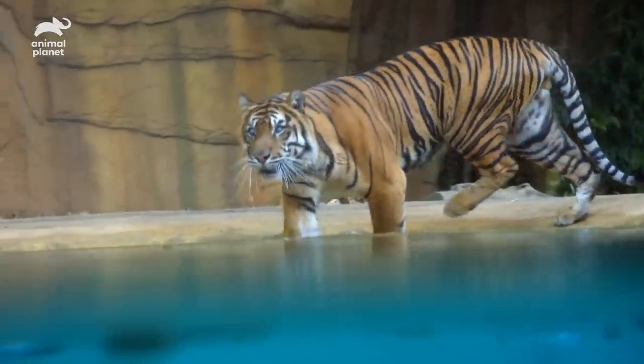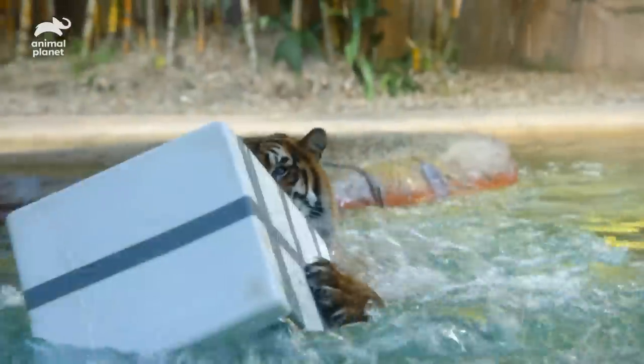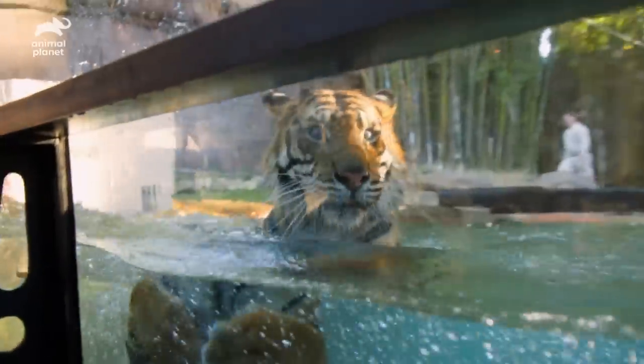The other staff we have working here, the other handlers, feel exactly the same way. I just want him to enjoy his life with us.